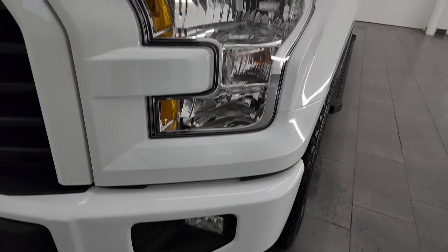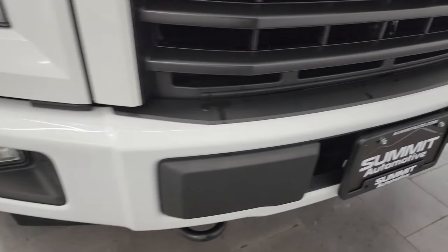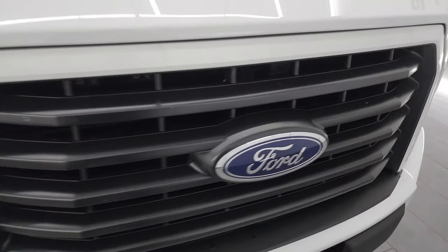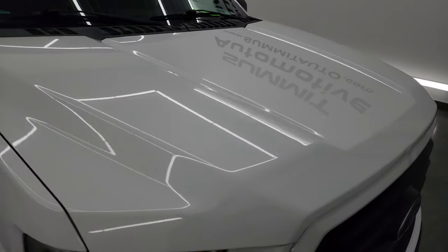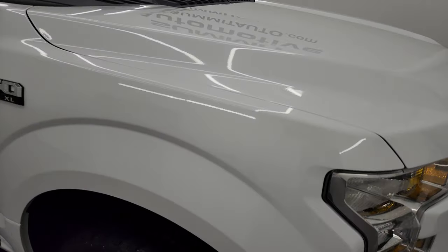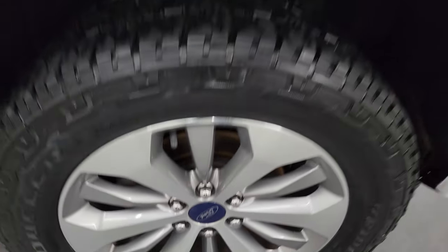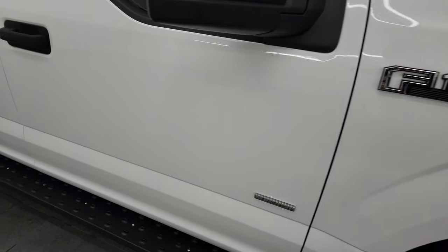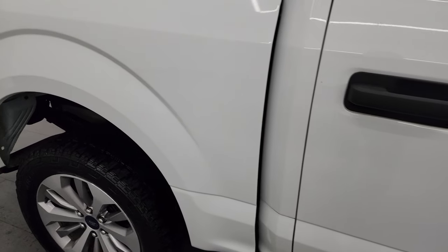Headlight lenses are nice and clear, and you get the factory fog lights as well. Front bumper is painted and in pretty nice shape — no major dents. The Ford logo looks really good, and the hood is in fantastic shape with no major dents or dings. Passenger side front fender is absolutely perfect, and the front wheel has no major scuffs or scrapes. As you go down this side of the truck, take note of how clean the body is and how reflective and mirror-like that paint is.